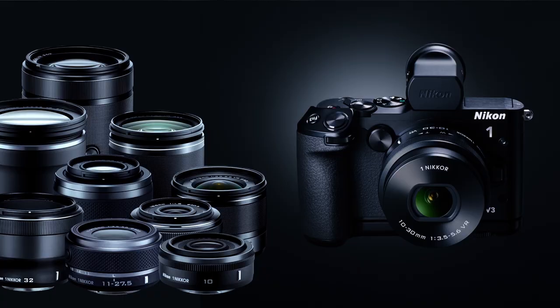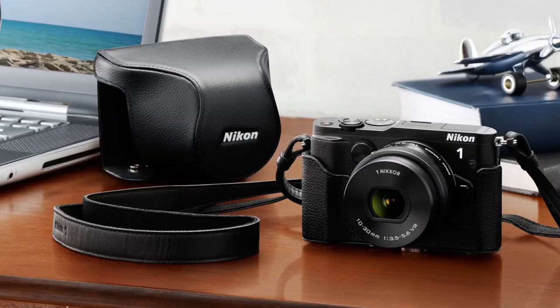I like the Nikon 1v3. It's a very capable camera, especially when it comes to usage because you can just throw it into a bag, take it with you, and have all the amenities of a DSLR.